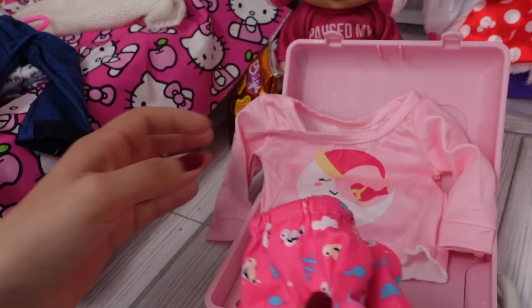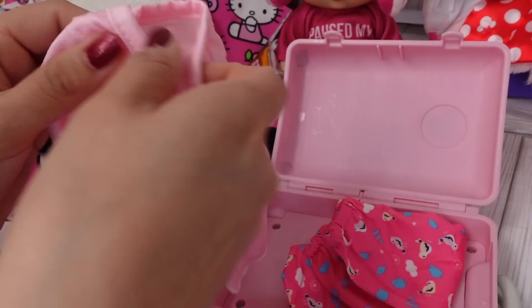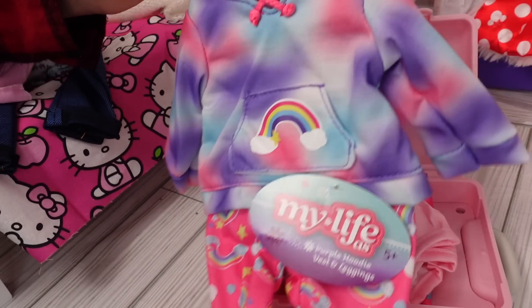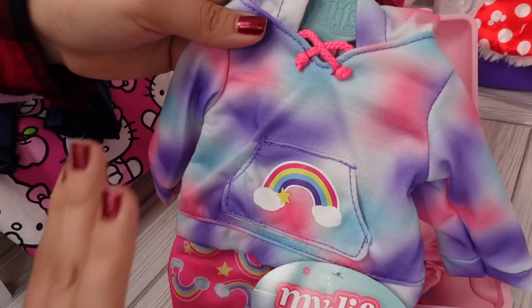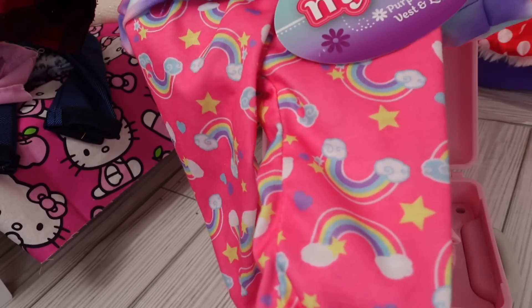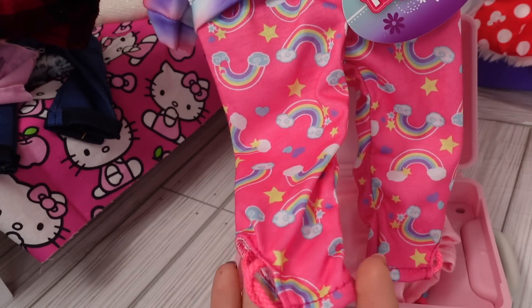The first thing I'm going to pack is going to be pajamas, and this hoodie and leggings. I love the tie-dye colors and the little rainbow — there's also lots of rainbows on the leggings.